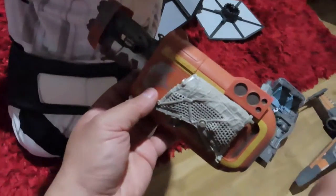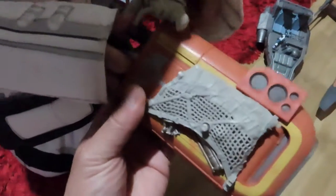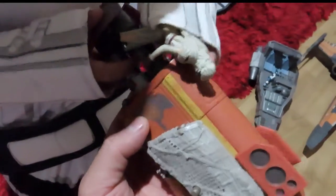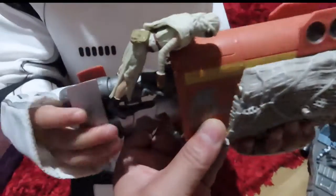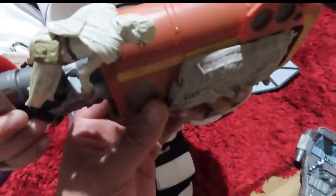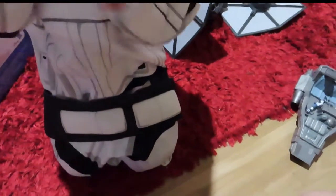This is Rey. Rey's speeder, right? Yeah, Rey's speeder — the one from the Force Awakens movie, the new movie. This thing that she used for traveling. She's the girl. I thought Ray's a boy. Ray's a girl.